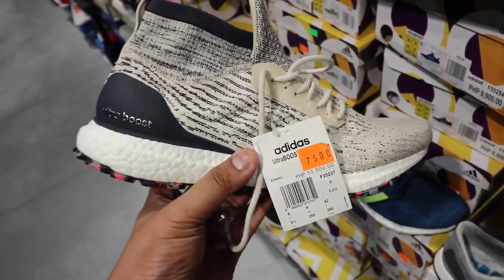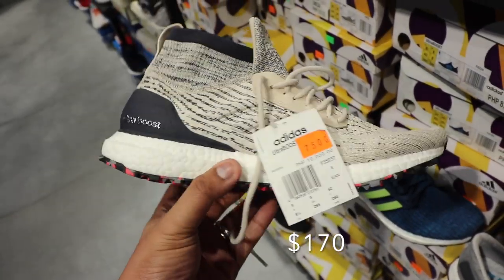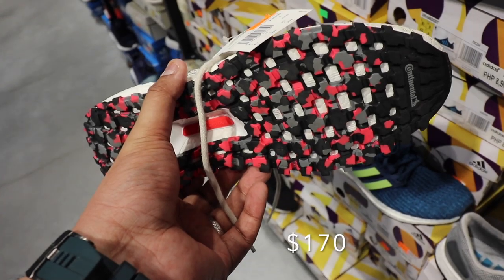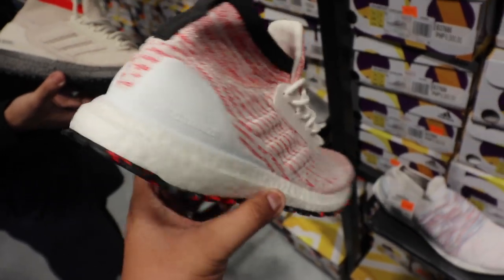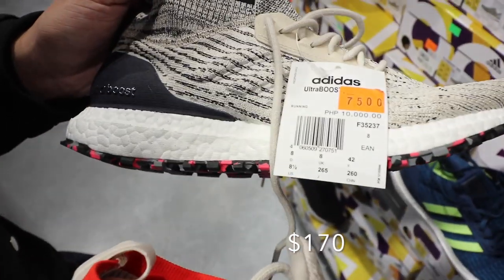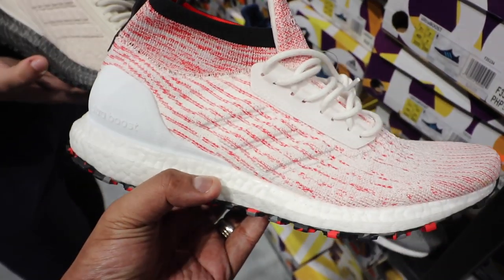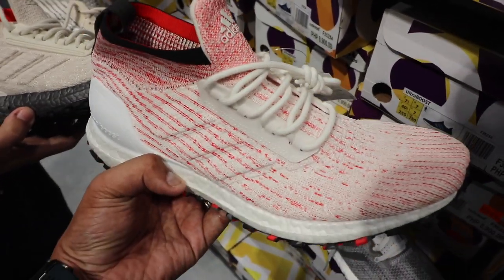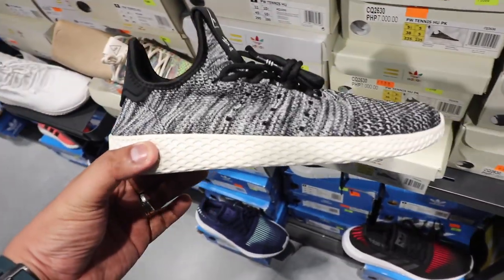We also have the All-Terrain, which usually sells for ten thousand; it's now down to seven thousand five hundred — roughly twenty-five percent off — with the multi-color outsole down below. You have a bunch of All-Terrains in different colors: white-red multi-color, gray with blacked-out boost, white with multi-color boost, all with the multi-color outsole. Great for the rainy season since the upper is water resistant.